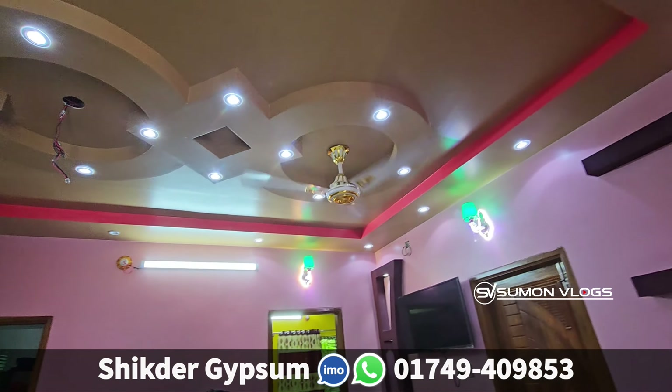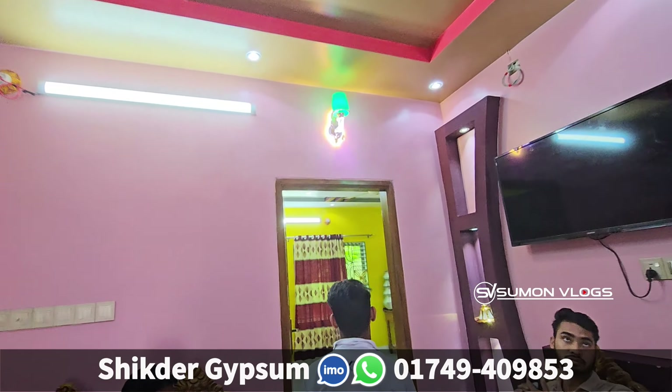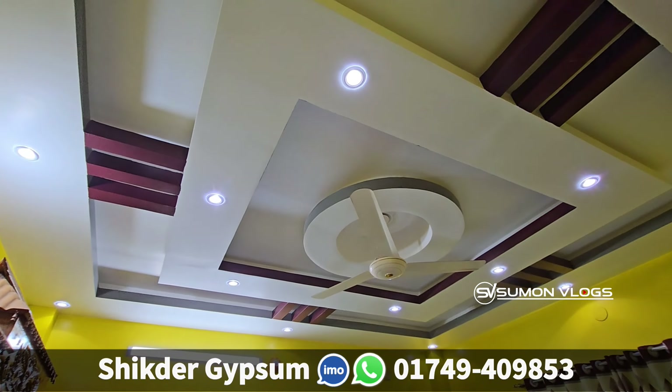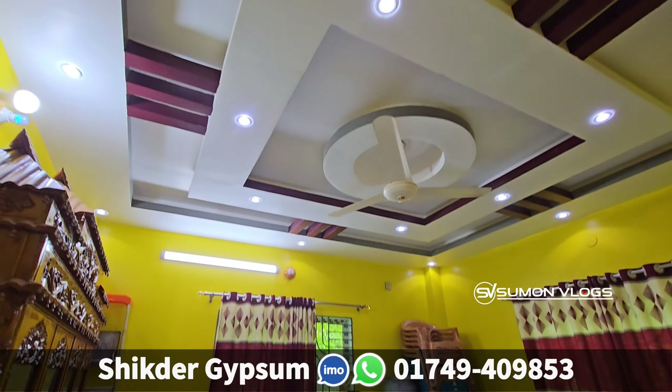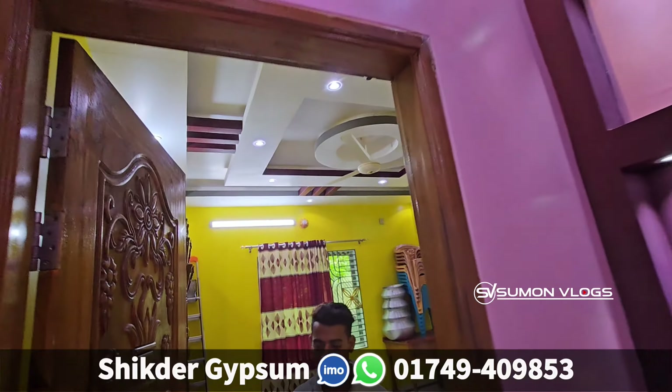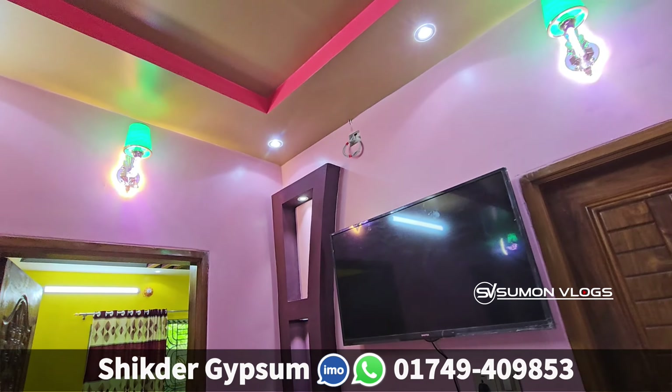It is a square. We will have a ceiling in the bedroom. This is a TV cabinet.